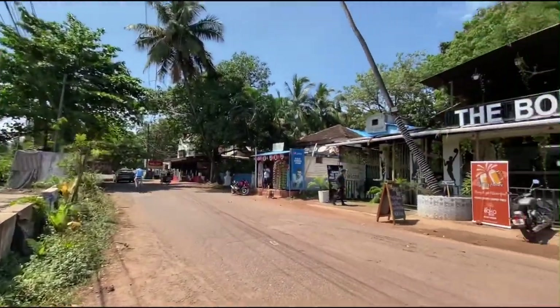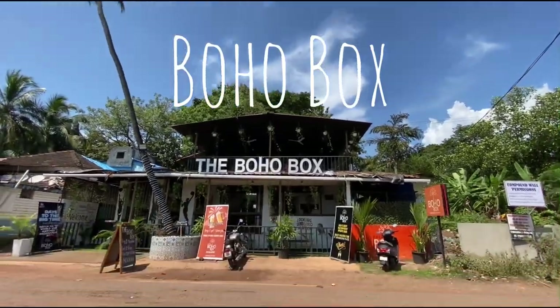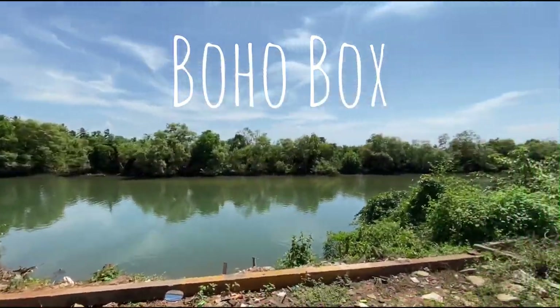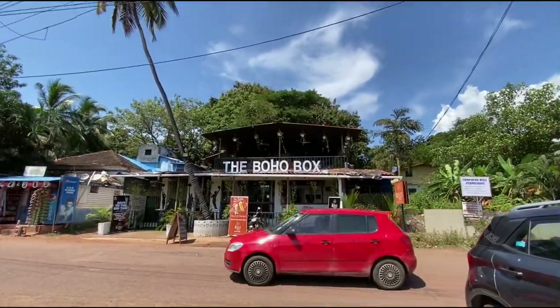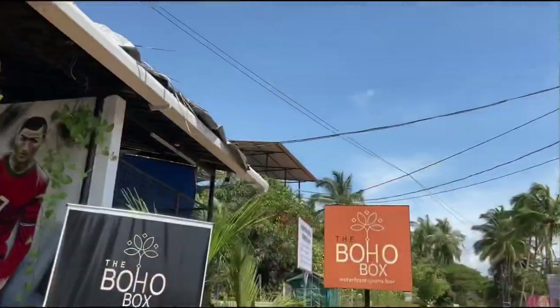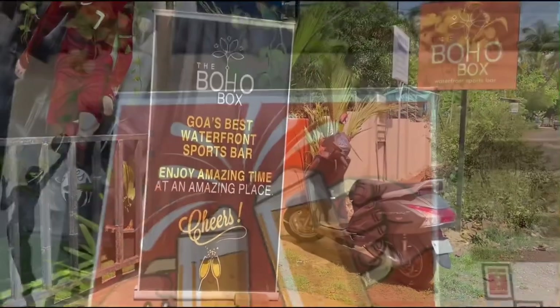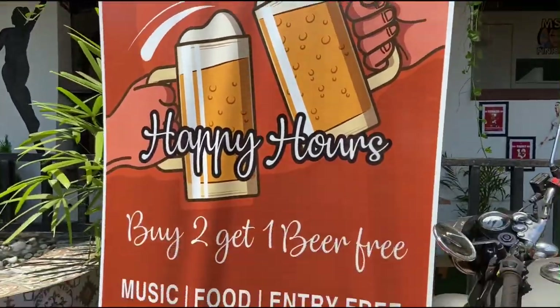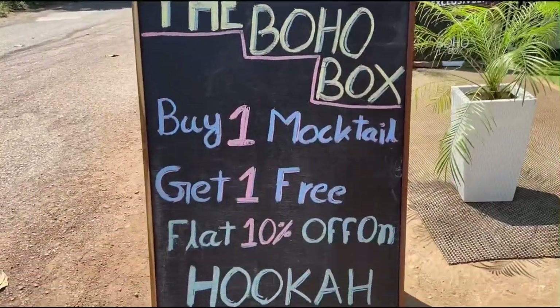Hi everyone, my name is Roma and welcome to my YouTube channel. Today I am at the Boho Box, a bohemian themed waterfront sports bar serving delicious continental cuisine. The detailed address and Google Map link is in the description below, so do check it out.